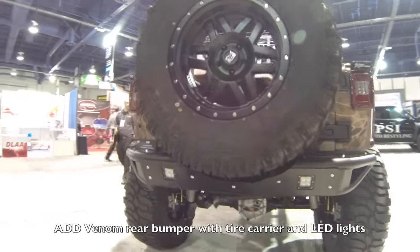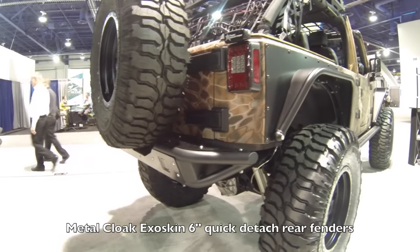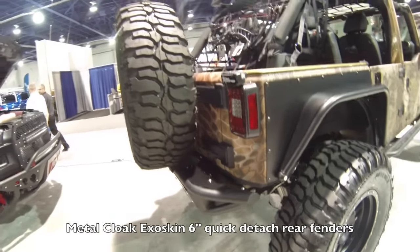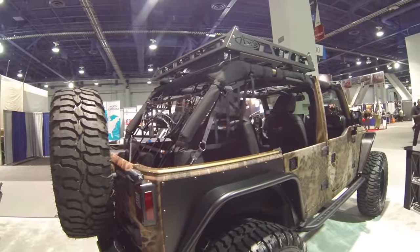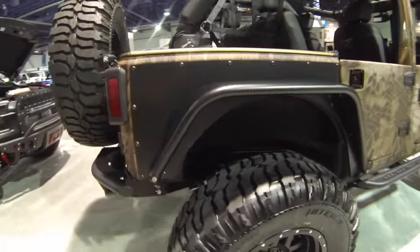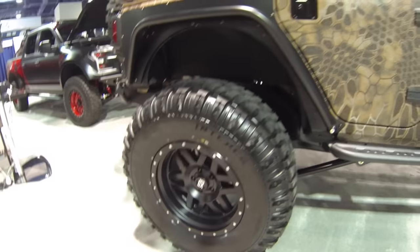In the back it's got an ADD venom rear bumper with a tire carrier and LED lights built in. It's also got Metal Cloak exo skin six-inch quick detach fenders, so those fenders can actually pop right off if you want to take them off.